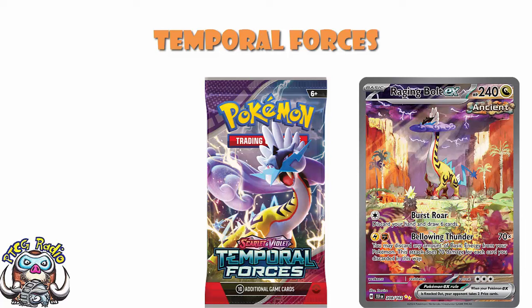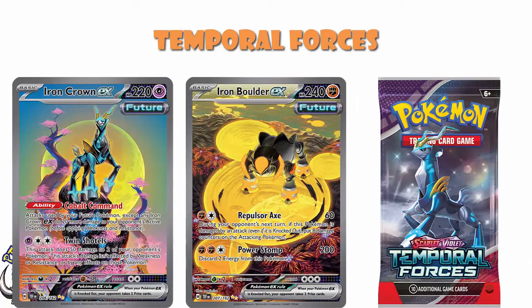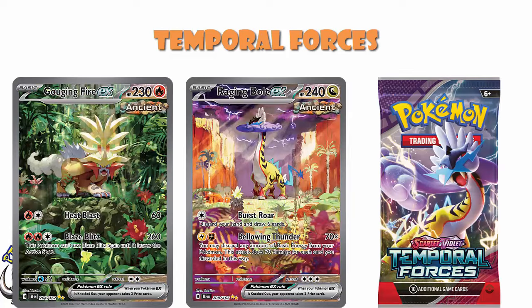In terms of Temporal Forces as a set, there are reasons to be excited. Firstly, this is a set that is bringing back Paradox Pokémon. We've got wonderful illustration rares, like the Iron Crown and the Iron Boulder, that are absolutely stunning. Or we could look at the Raging Bolt and Gouging Fire — they are absolutely amazing. The Ancient Ones are done by T-Zero, and I think they are absolutely amazing.